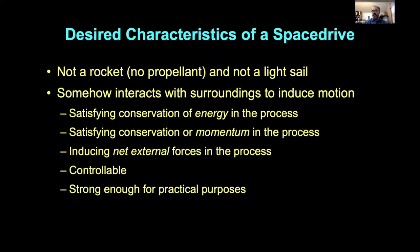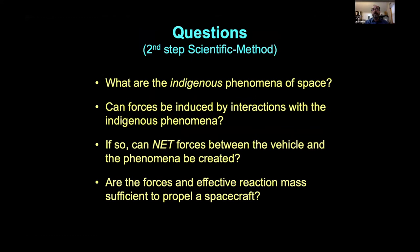When it comes down to it, what we want is some means to move around space without carrying all that propellant, and without relying on an energy beam. We want some magical way for the spacecraft to interact with its surroundings — but somehow it has to satisfy conservation of momentum and energy. The spacecraft has to interact with something external. And you'd like it to be controllable and strong enough to be useful. That leads to the question: are there indigenous phenomena in space we can push against to get net forces?